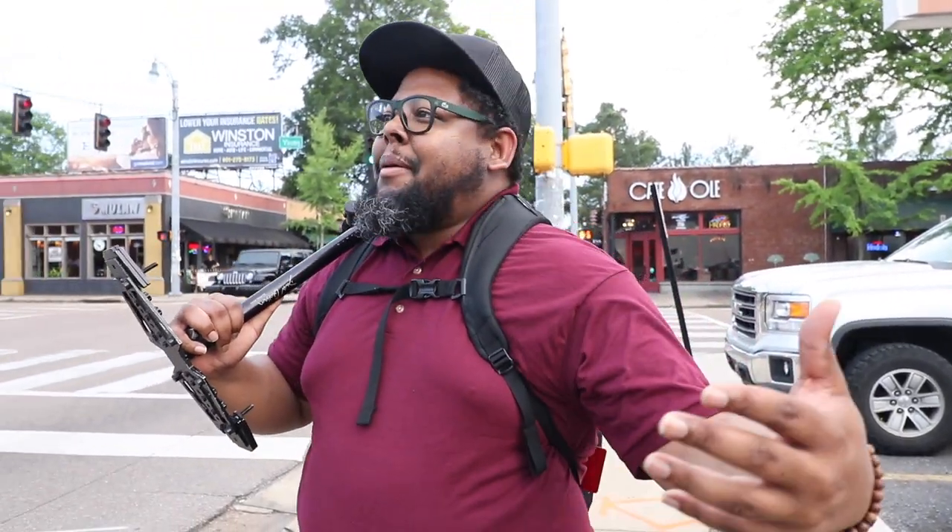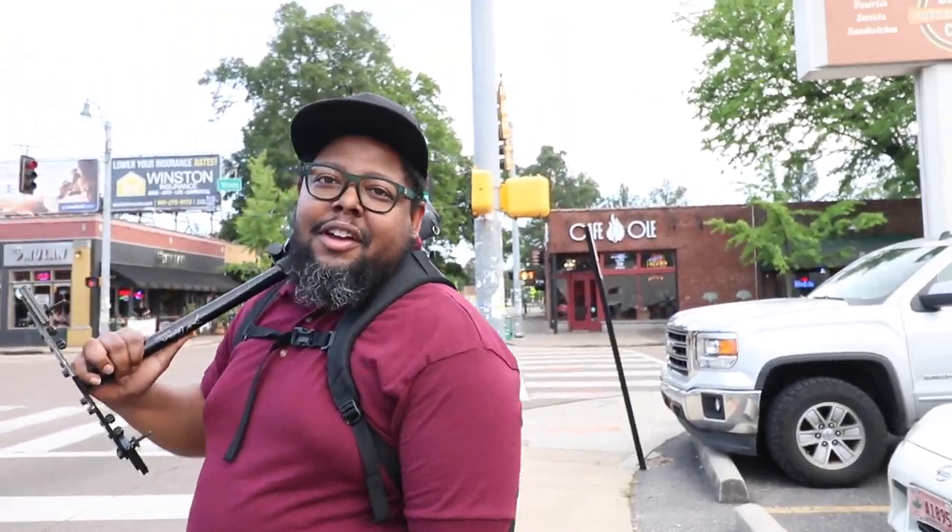What's going on everybody? It's Marcus D., Porter Studios. We're out here in Memphis, Tennessee. I'm downtown, probably off of Cooper — Cooper area in Memphis.